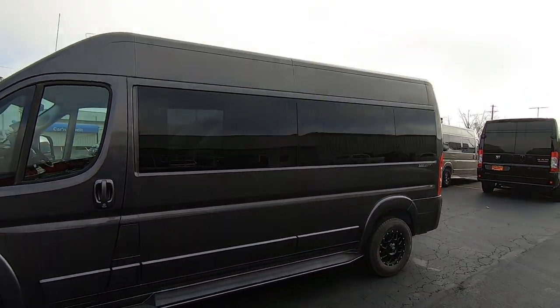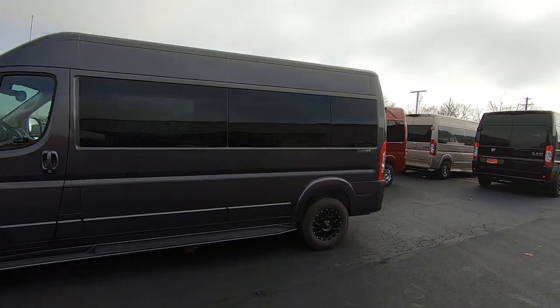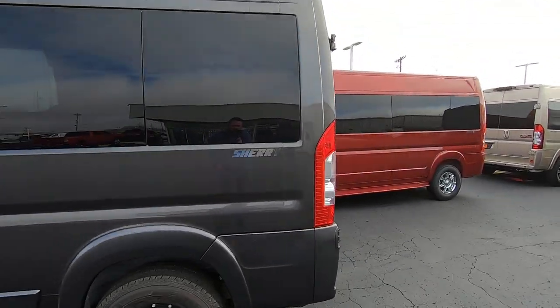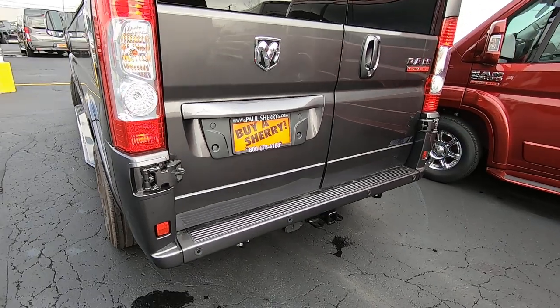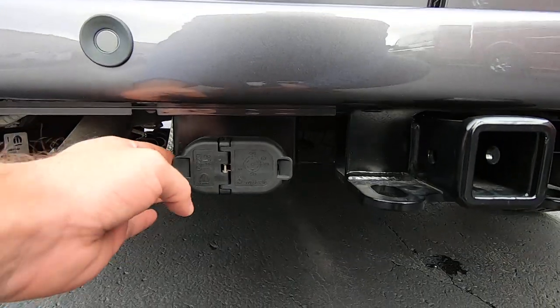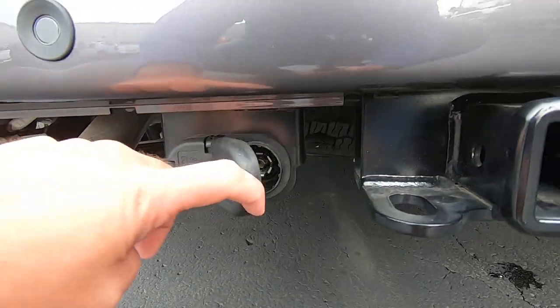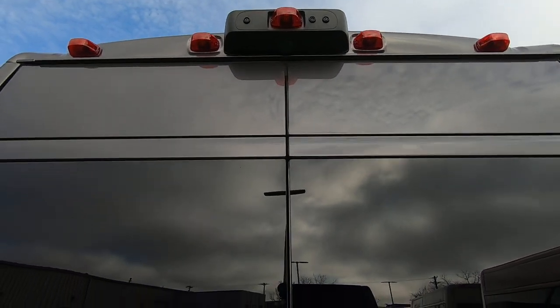Painted running boards. This is a high top van, which gives you a nice extra headspace inside. Privacy glass all around the van, and chrome Sherry badging on the rear. Around back we have safety sensors in the bumper, a class 4 hitch, a 4 and 6 pin wiring harness, and up top your backup camera.